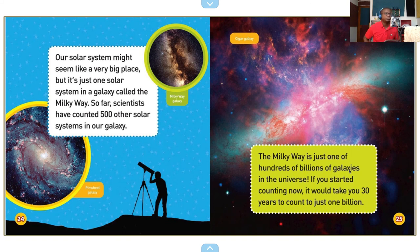Our solar system might seem like a very big place, but it's just one solar system in a galaxy called the Milky Way. So far, scientists have counted 500 other solar systems in our galaxy. The Milky Way is just one of hundreds of billions of galaxies in the universe. If you started counting now, it would take you 30 years to count just 1 billion. Wow, 30 years.